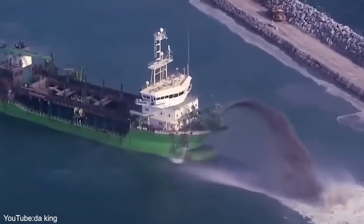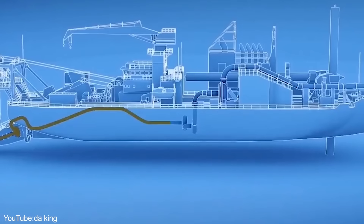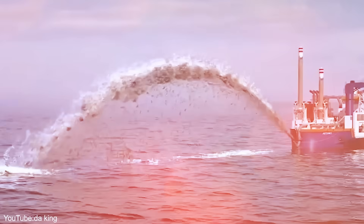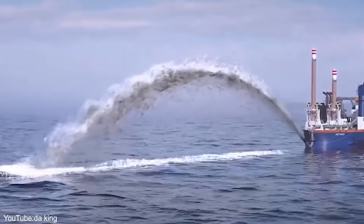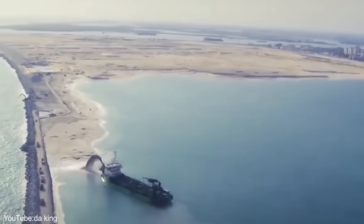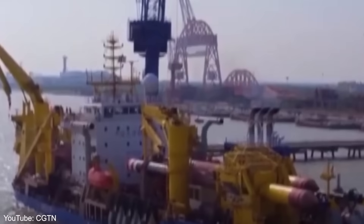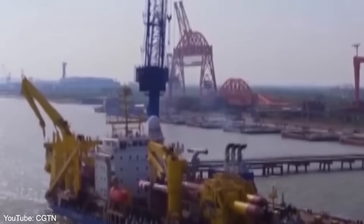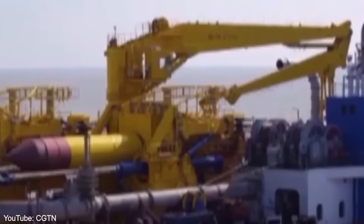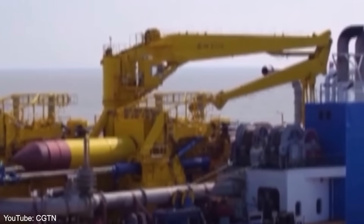The Tian Kun Hao sucks up sand, mud, and rock from the seafloor and pumps it through a pipeline to create new land. It's been instrumental in China's island-building projects in the South China Sea, expanding ports and creating new industrial zones along the coast. The vessel cost about $170 million to build and was launched in 2017. It's been dubbed the 'magic island maker' because of its ability to create land where there was once only sea.